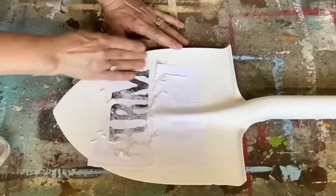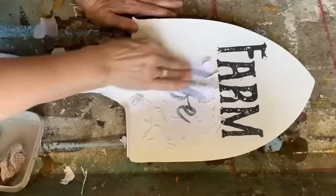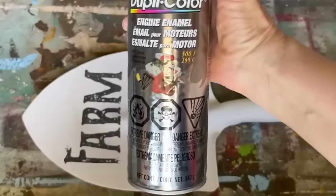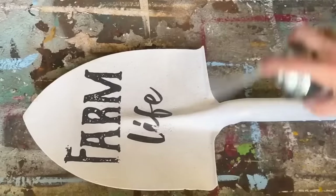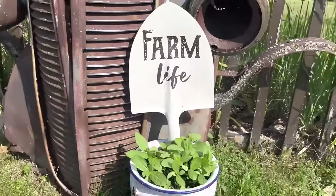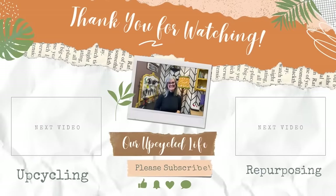Thanks for watching my video on the most incredible dump find upcycles of 2022. I hope you enjoyed seeing all these creative and resourceful ways to turn trash into treasure. Remember, one person's trash can truly be another person's treasure — so don't be afraid to dig through dumps and thrift stores to find hidden gems. Until next time, keep upcycling and turning trash into treasure. If you loved this video, I'm sure you'll love either of these next two — take care!